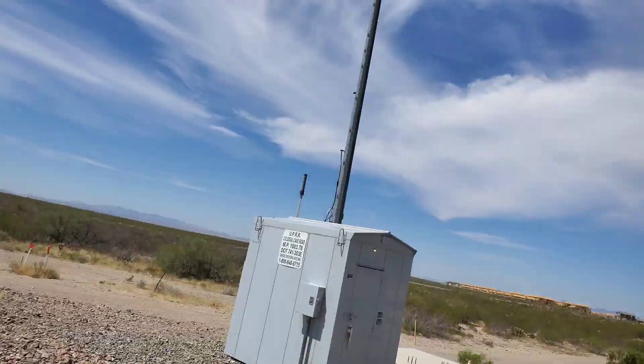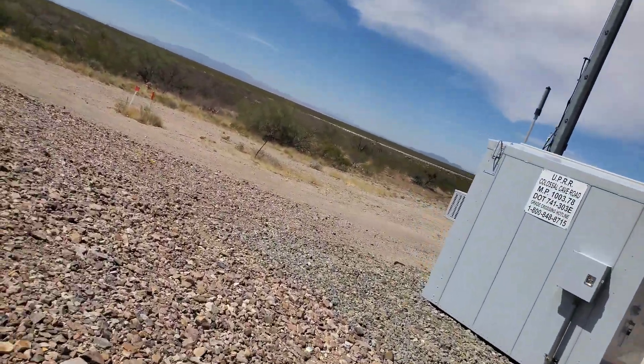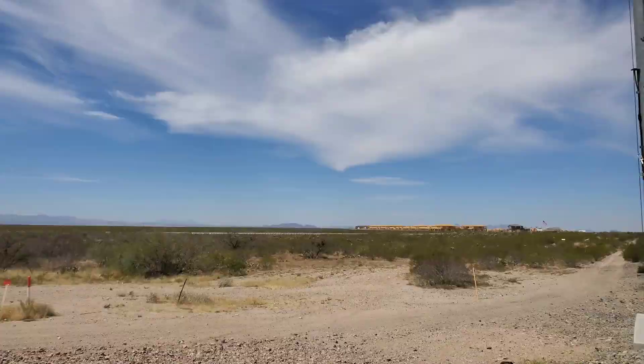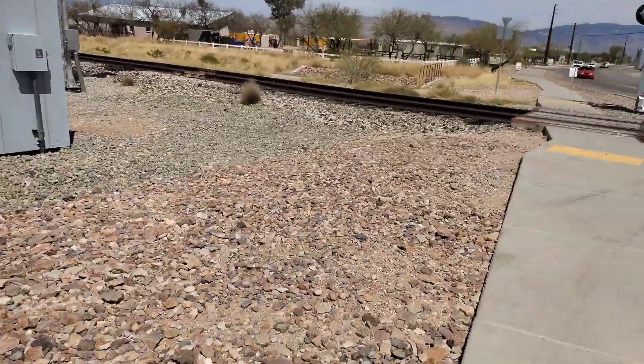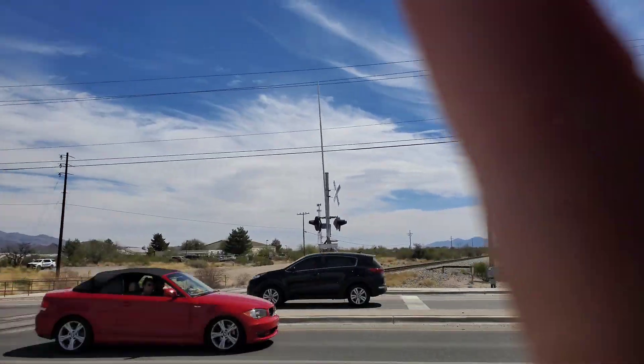This one has a PTC antenna attached as well. They've somehow wired it up to this relay case to make it PTC compatible, which is why it's sticking out like that. There's the relay and the new DOT tag right there.